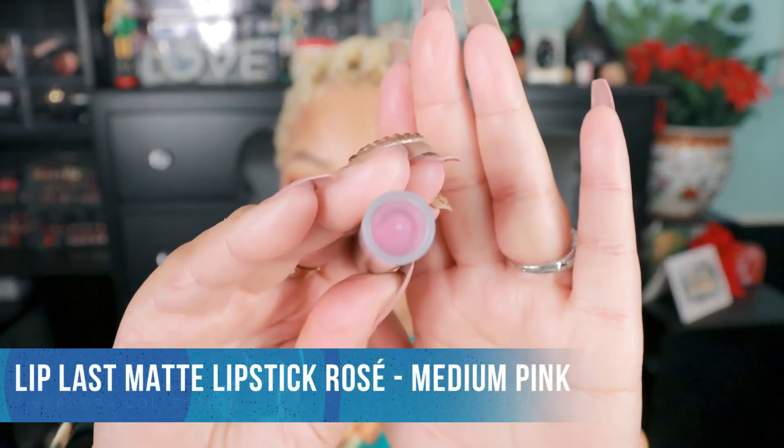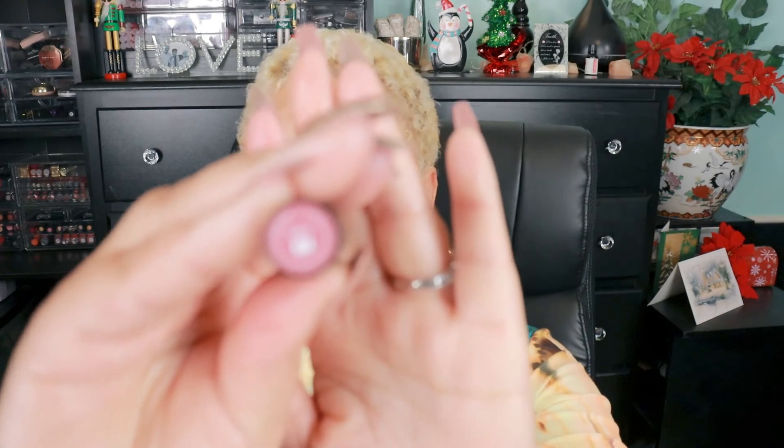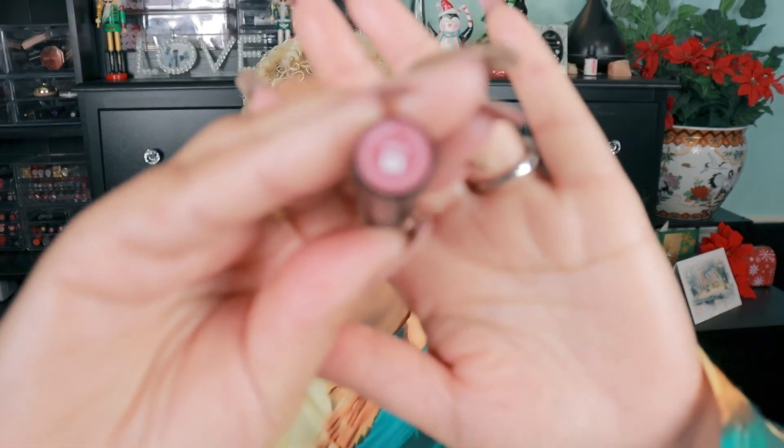If you're on the Sephora website, check these out. Now these three are the new ones I have — this is the new packaging. It's very pretty; you can see through the top. This one is Rose, and it's really, really pretty. It kind of resembles the one I love the most that I no longer have. It's a beautiful shade that can go with just about anything — a medium pink. It's beautiful, and I think any skin tone can wear this one.